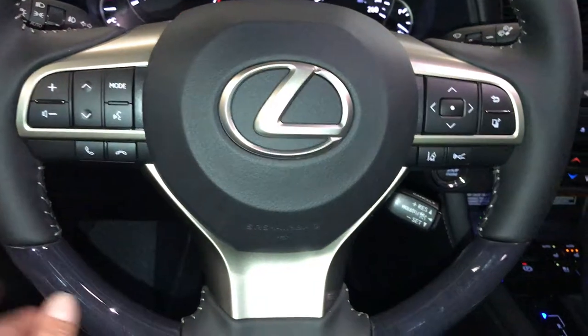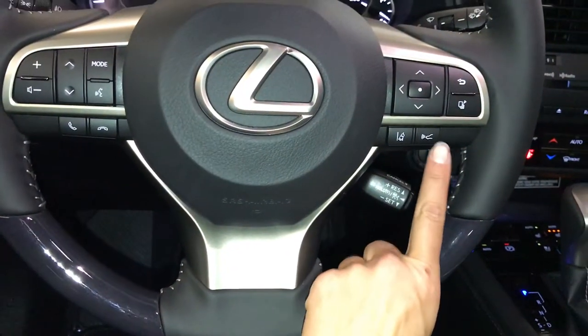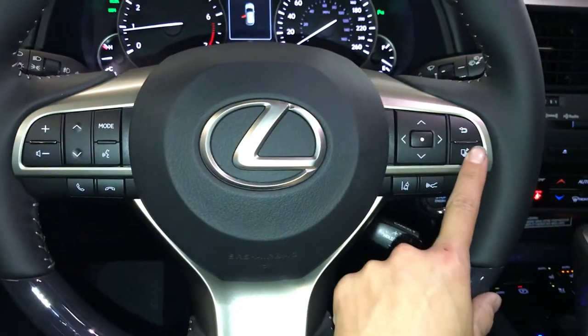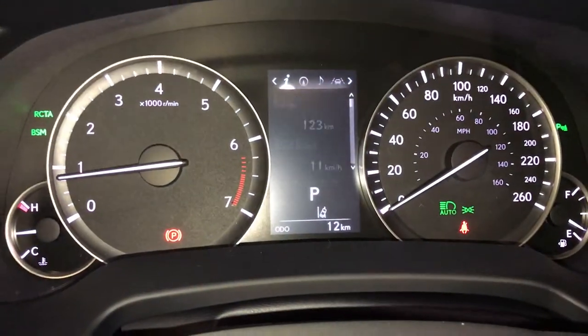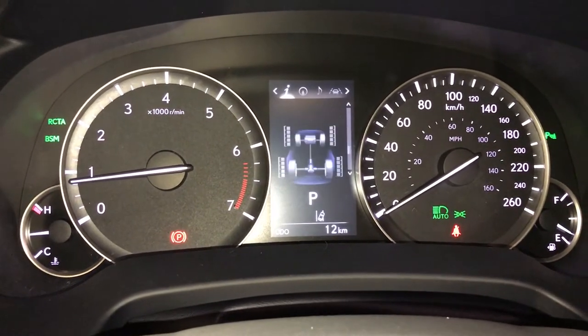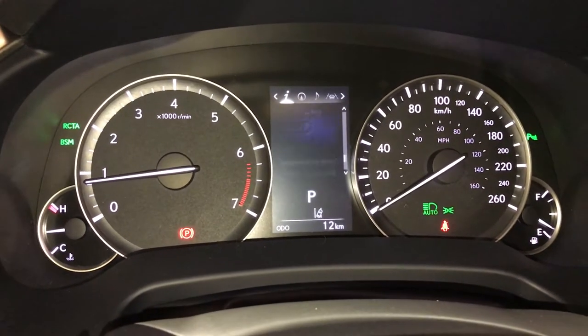Audio controls, hands-free communication, dynamic radar cruise control, lane departure alert, and steering assist. These buttons control information on the dash. Odometer is still empty. Eco indicator, direct tire pressure monitoring, all-wheel drive control, and sway warning.